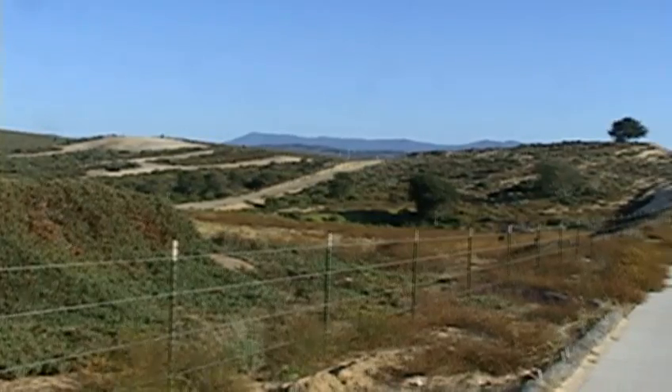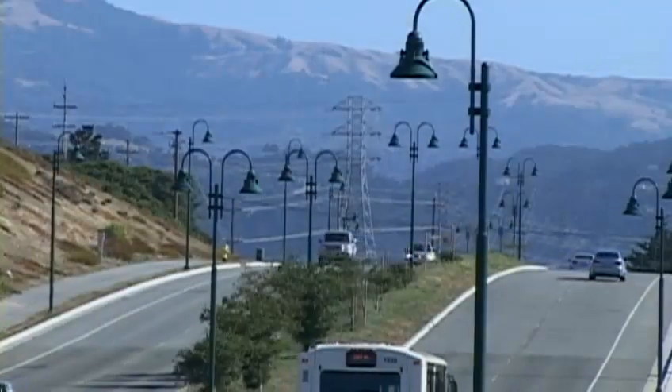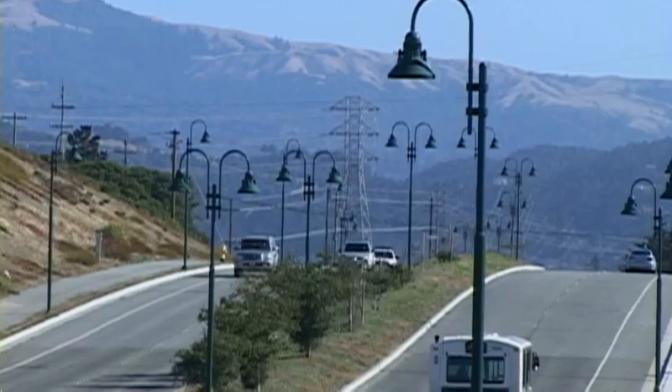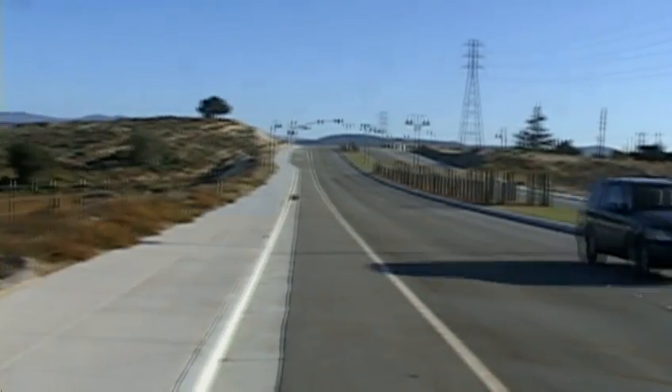It's been paid for in part with $9 million in federal grants. That money covered costs for things like the more than 200 lamp posts dotted along the road. It's a big road without a whole lot out here, but its developers say they have the future in mind.